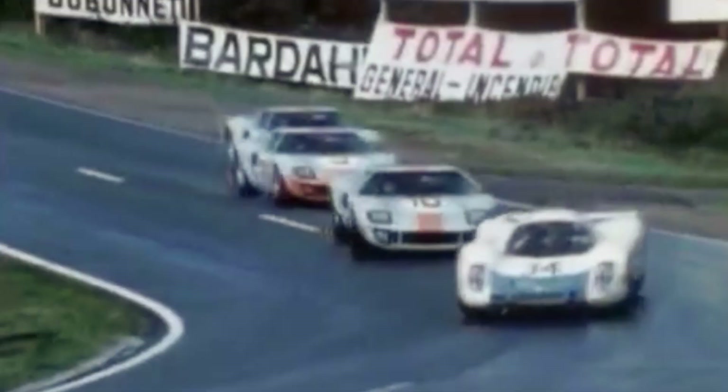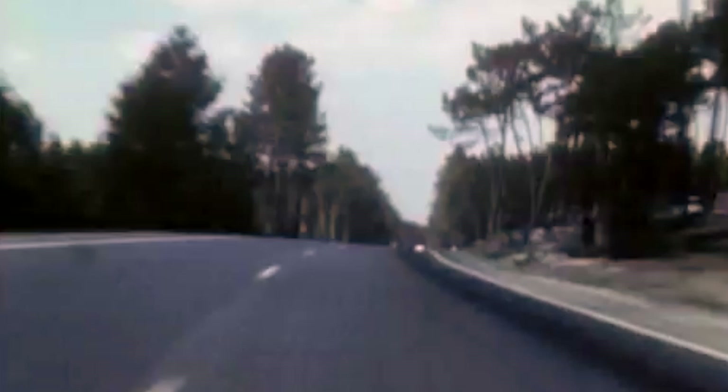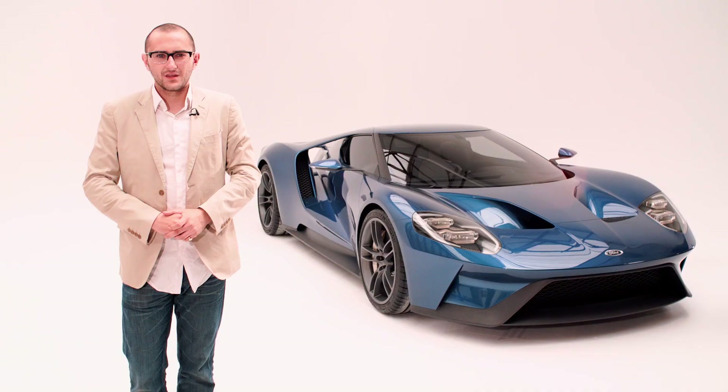After a shaky start, the GT40 went on to win Le Mans four times on the trot from 1966 to 1969. Basically, it was a very quick, very large middle finger to Italy with love from America.